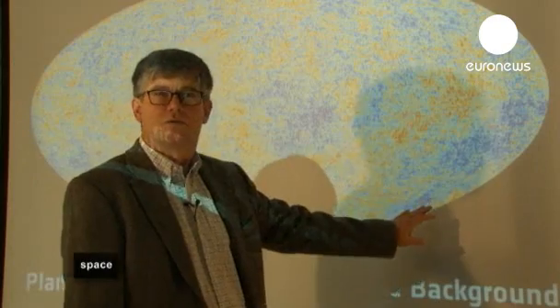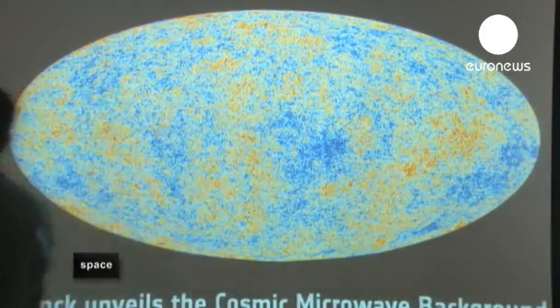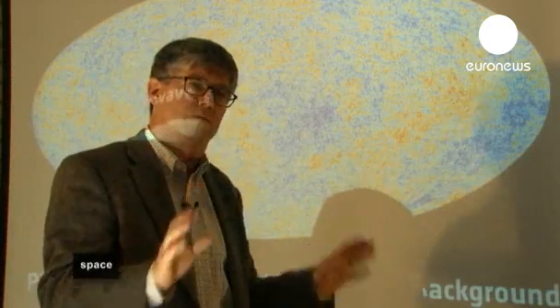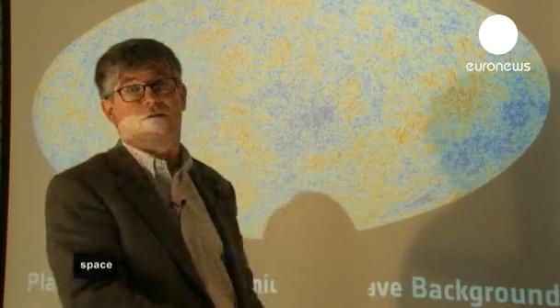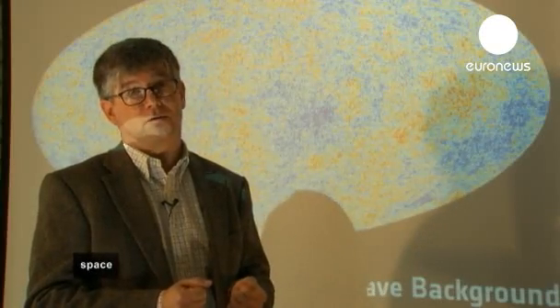We would expect to see more signal there, and we don't. So that's a clear anomaly. But this is an easy one to point to because it's fairly well localized. When you look only at the large features on this map, you find that our best-fitting model, our best theory, has a problem fitting the data. There is a lack of signal that we would expect to see.